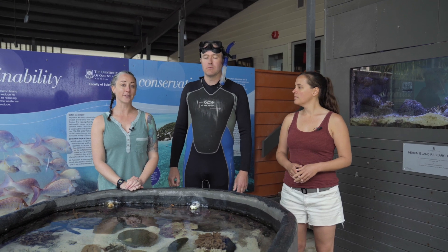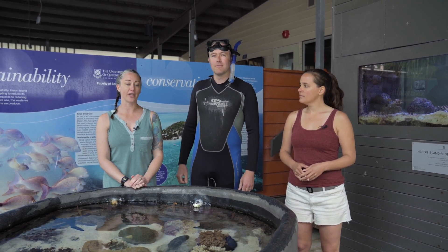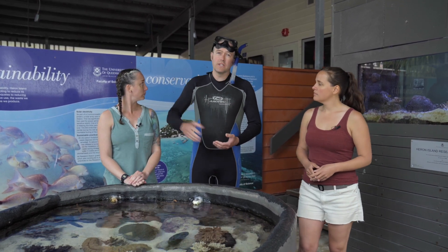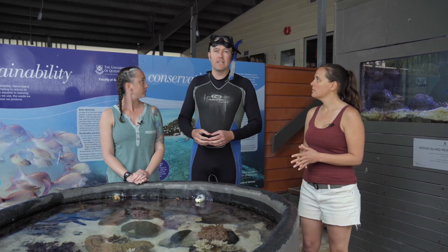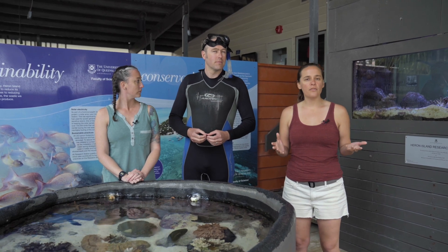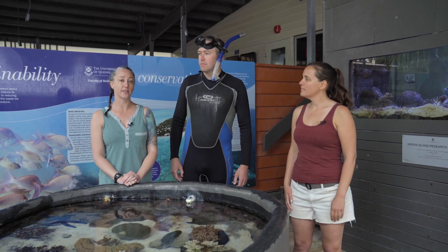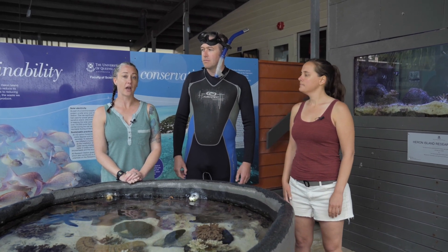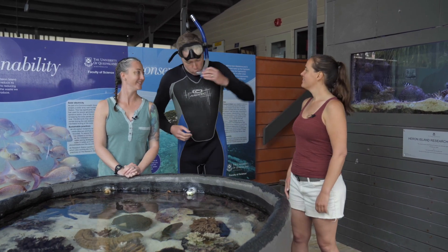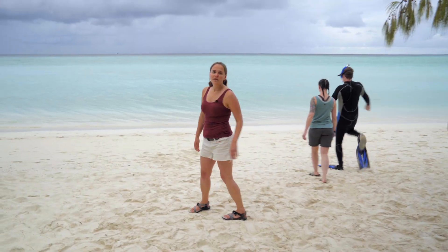So if our herbivorous fish hypothesis is true, then we should be able to go out to our two different areas and count differences in fish. We need to head into the water and actually see how much of each coral reef is covered in algae, so we can see if there's an actual difference in coral reef health between the two areas. Then we can go out and count the fish to see if there's a difference in the number of fish between our unhealthy reef and our healthy reef. To do that, we're going to have to head into the water.